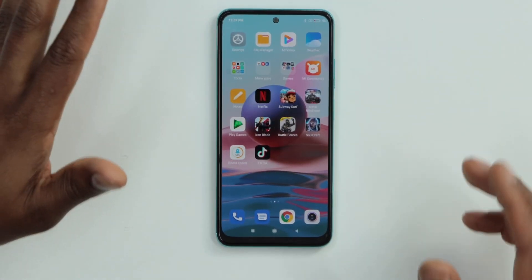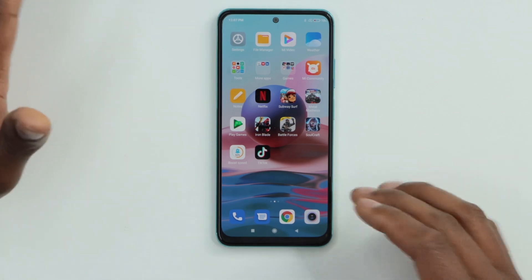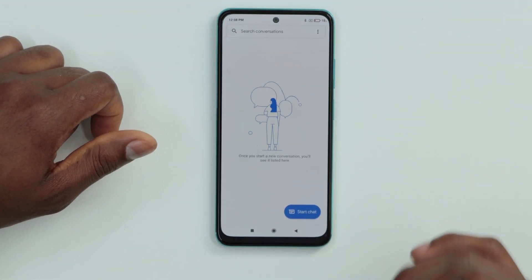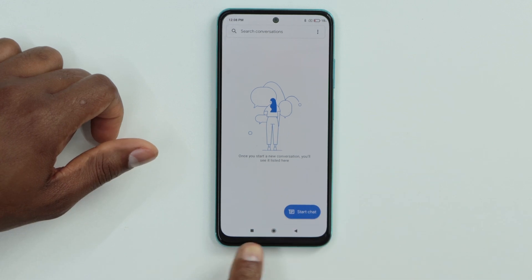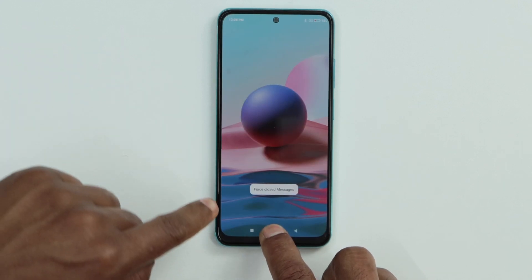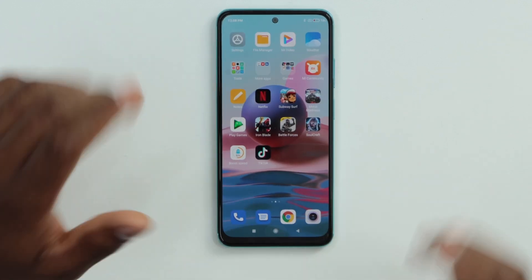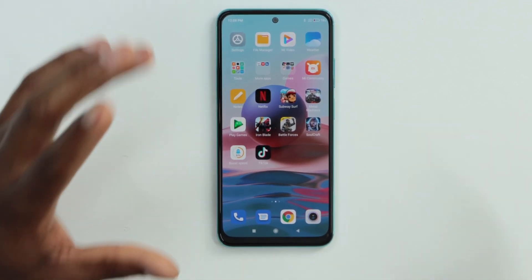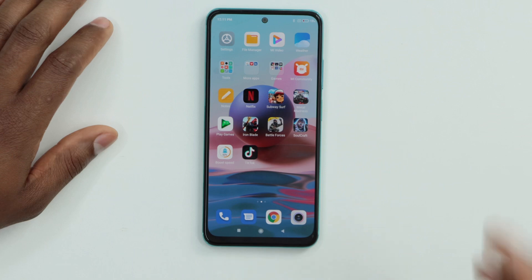Now if I'm using an app — for example, Messages — and I want to force close it, I just press the home button for about five seconds. You will see 'Force Close Messages,' which means that app is no longer allowed to run in the background. That's one of the best ways to free up memory RAM.